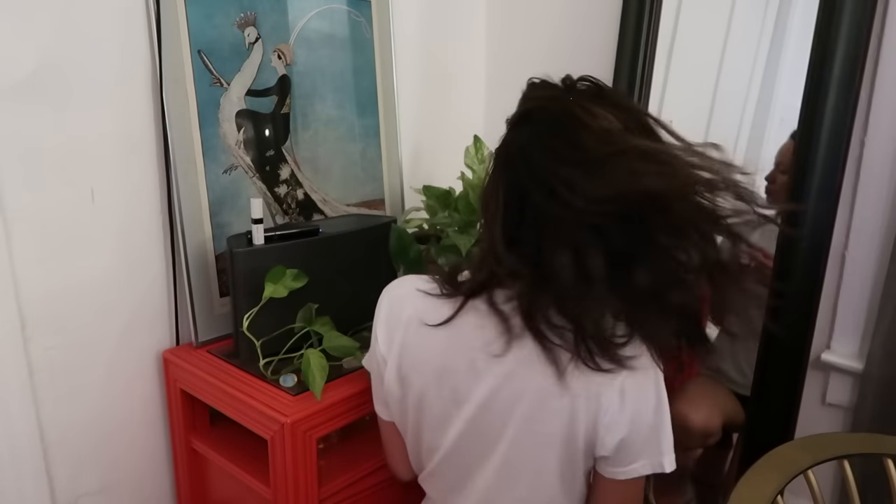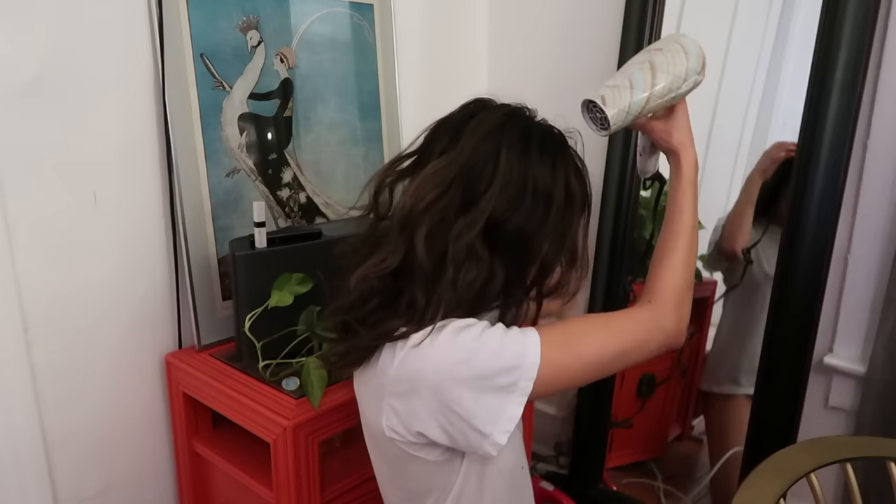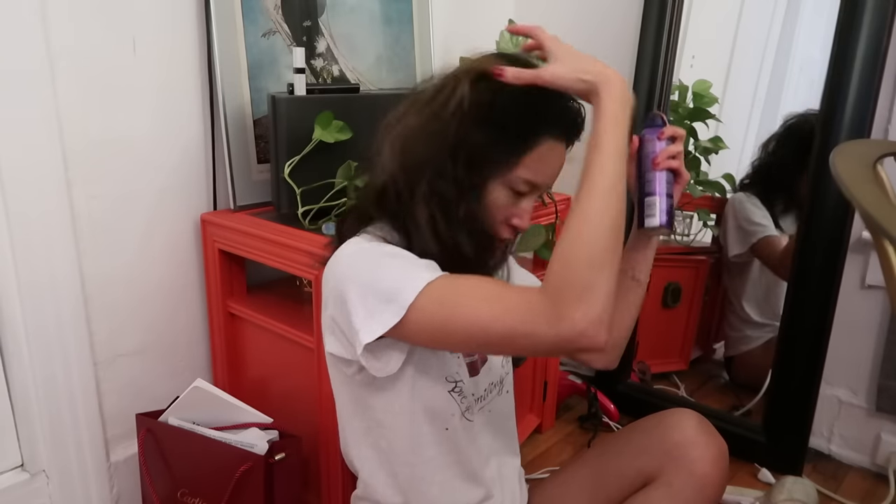I do my hair kind of the same as I would during the day, but I always make sure that if I know I have an event, I'm on day two or day three hair. You just have to straighten underneath and give it a little curl — this is only if you have crazy frizzy hair like I do.